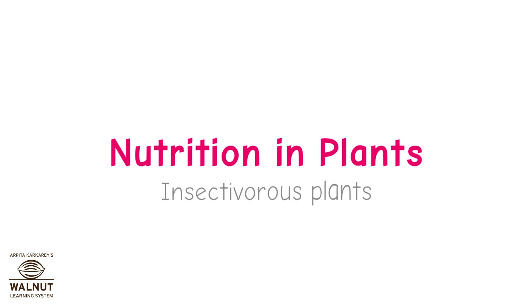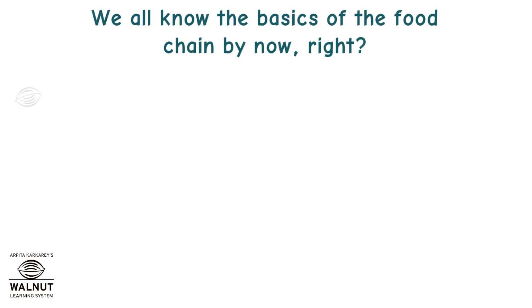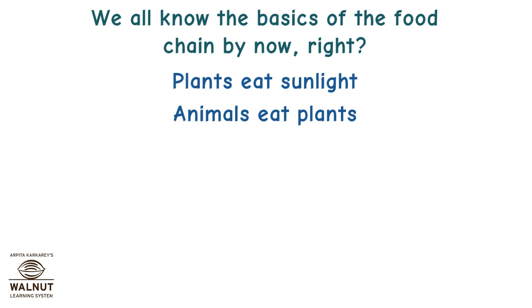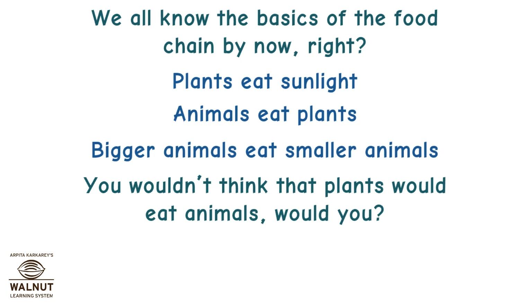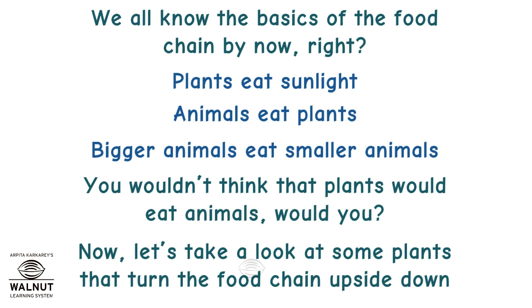Nutrition in Plants: Insectivorous Plants. We all know the basics of the food chain by now, right? Plants eat sunlight, animals eat plants, bigger animals eat smaller animals. You wouldn't think that plants would eat animals, would you? Now, let's take a look at some plants that turn the food chain upside down.